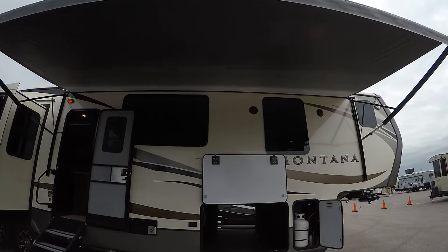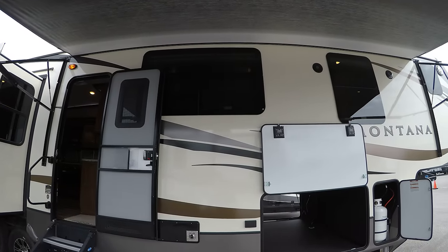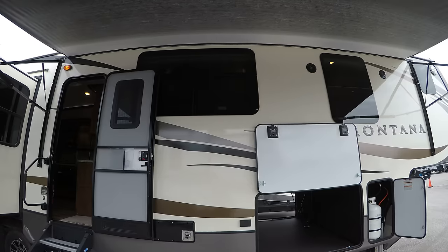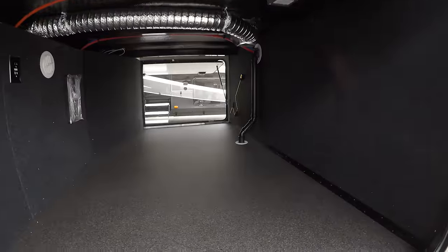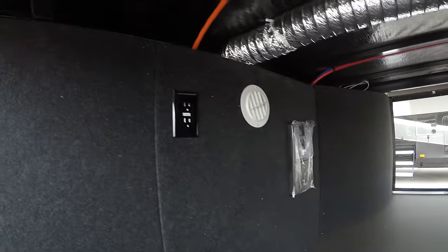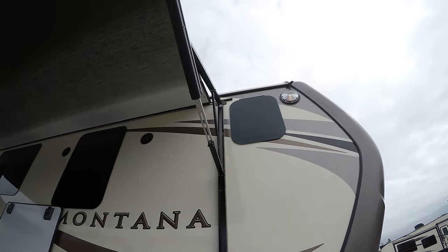Two nice big power awnings with LED lights underneath to light them all up. You've got frameless windows, and then we've got tons of outside storage. They dropped the rails to give you all the storage on the inside. You've got plug-ins here, central vacuum, two 30-pound propane tanks, one on each side. There's those outside speakers.